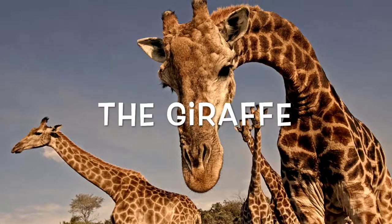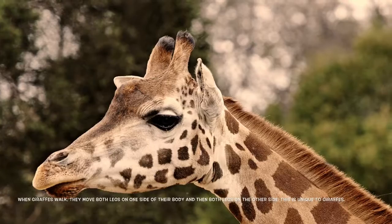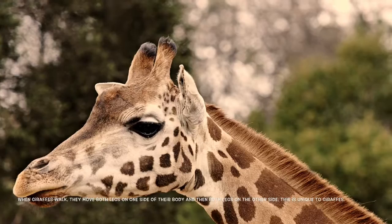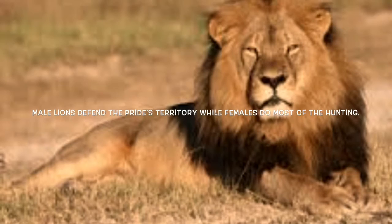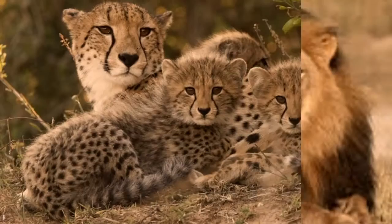Next, I saw the giraffe. When giraffes walk, both legs on one side of their body move together, and both legs on the other side move together. This is unique to giraffes. Next, I saw the lion. Male lions defend their pride's territory while females do most of the hunting.